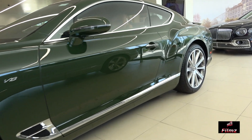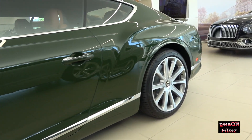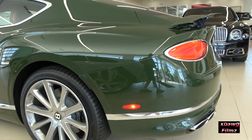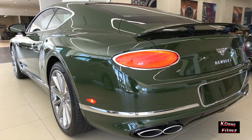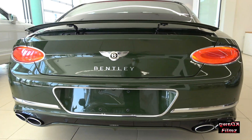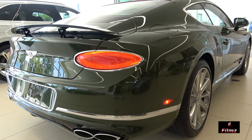The generous cabin provides a spacious environment for all passengers, while the sizeable boot can comfortably accommodate two sets of golf bags or luggage for a long weekend break. Whether spontaneous or planned, the Continental GT is the ultimate partner for wherever your mood takes you.